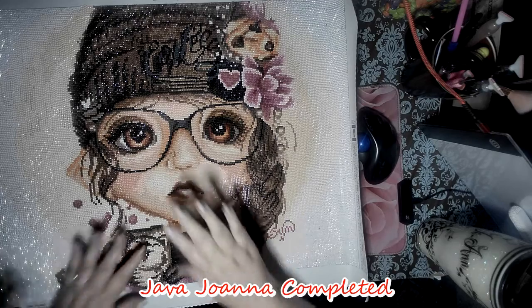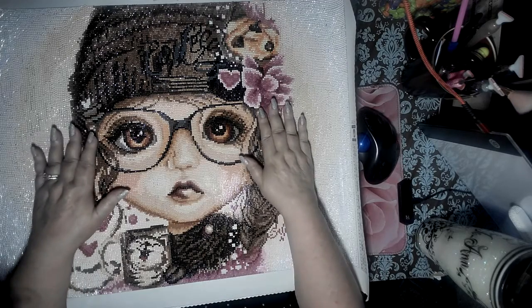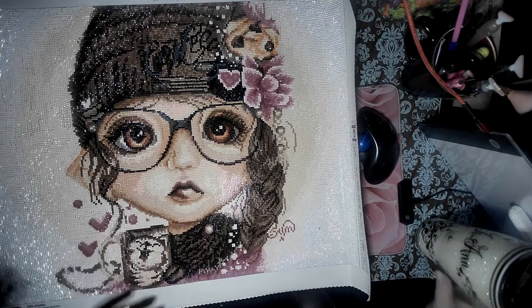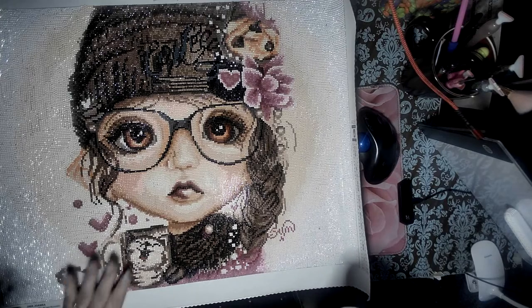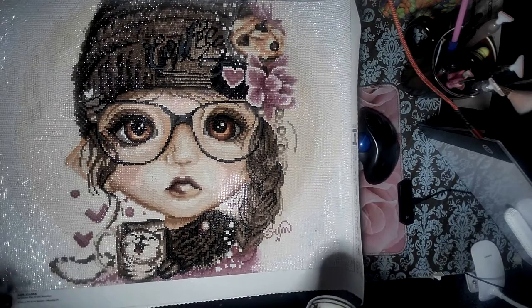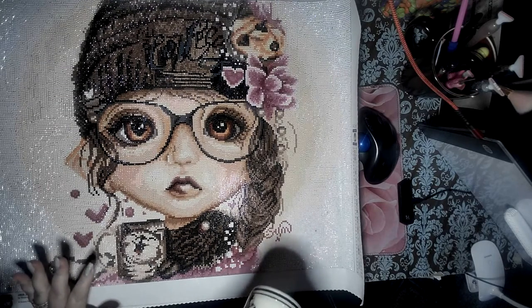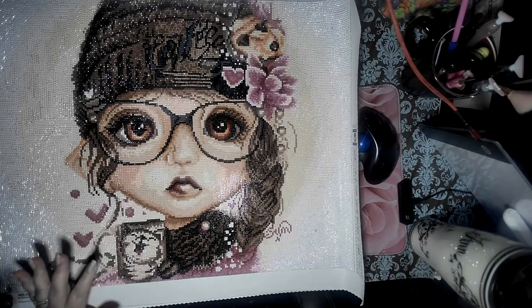Hi everybody, look who's finished — my girl, my favorite girl in the world, Chapa Joanna! Nothing narcissistic about this, right? She's finally done, and she was a real departure from what I had normally done in the past.